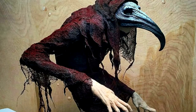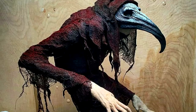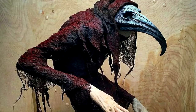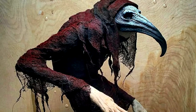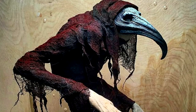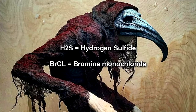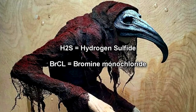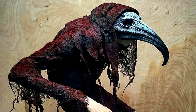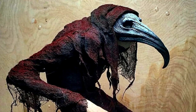Whenever RPC-994 grasps a physical object with its elongated hands, regardless of size, the object will gradually acquire a thick layer of black soot similar to the soot covering the anomaly. When the affected object is fully covered, an internal degradation process will begin. During this process, dangerous gases such as hydrogen sulfide, bromine monochloride, and RPC-994-B are released. RPC-994 appears compelled to prioritize touching and seizing hold of organic matter above all else.